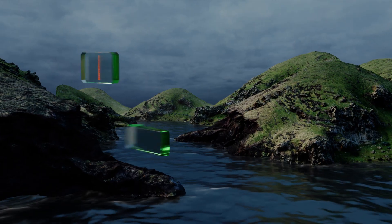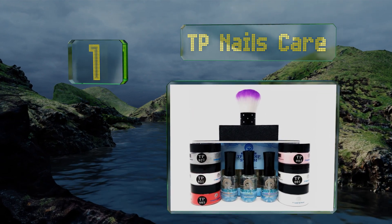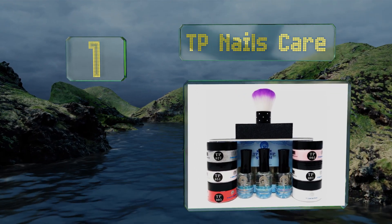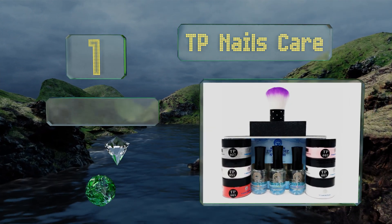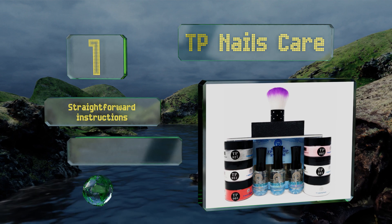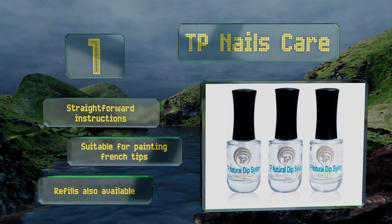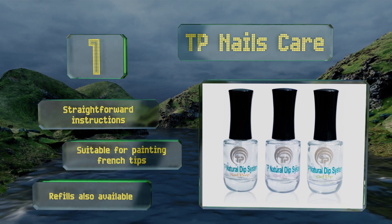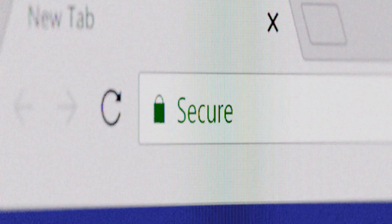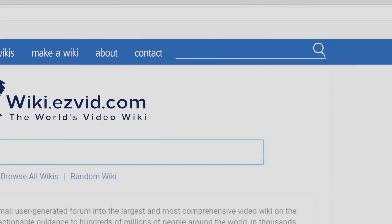Coming in at number one on our list, the TP Nails Care comes with a file and a three-sided buffer for prepping, in addition to a kabuki brush designed for clearing away excess powder. There are six versatile colors that make it easy to create manicures to match any wardrobe. It comes with straightforward instructions, is suitable for painting French tips, and refills are also available.